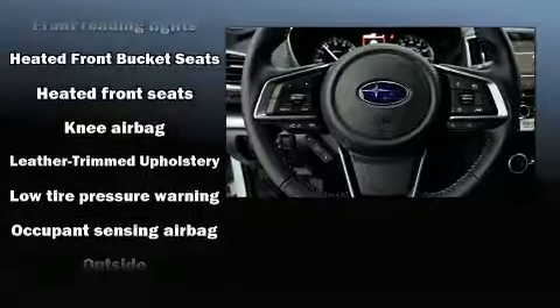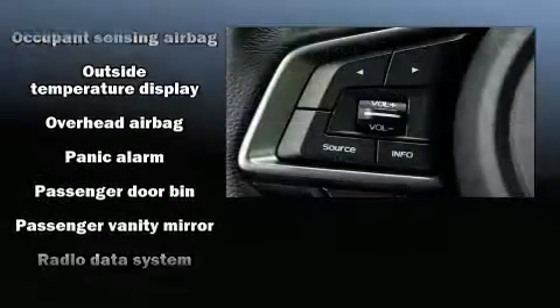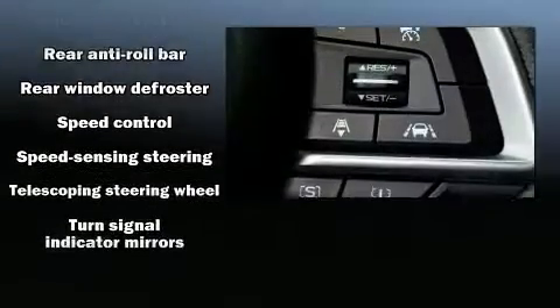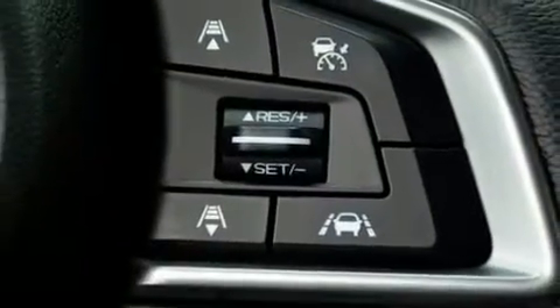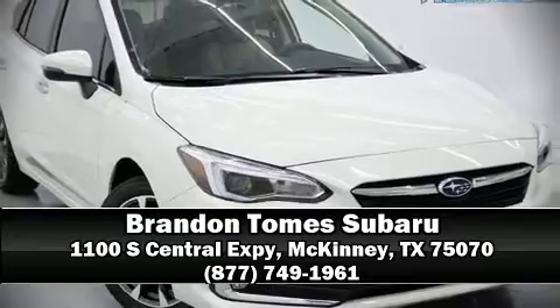Four-wheel disc brakes with ABS are also included. Adaptive cruise control maintains a preset distance behind the car ahead of you, simplifying highway driving and enhancing safety. Please don't hesitate to give us a call.